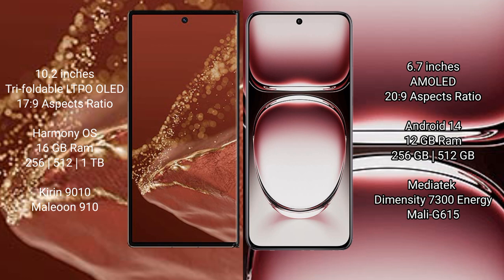The Huawei Mate XT Ultimate runs on the HarmonyOS operating system. The OPPO Reno 12 Pro runs on the ColorOS 14 operating system.